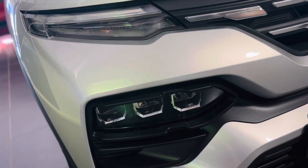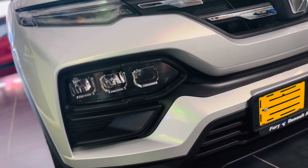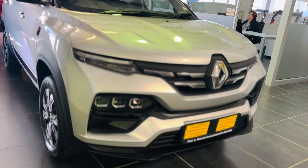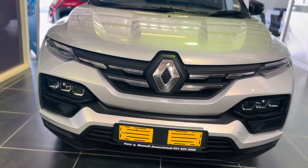At the front you have these daytime running lights and a fog lamp at the bottom. In terms of design, this front end is bold and in your face, and I can give it a 4.5 out of 5. If it wasn't for that diamond Renault sign, I would have given it a 5 out of 5.